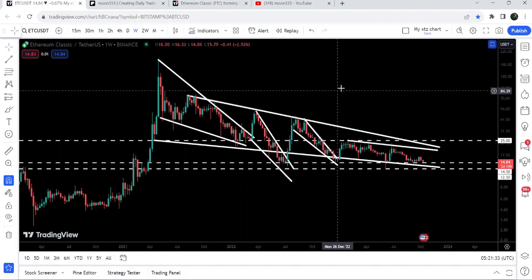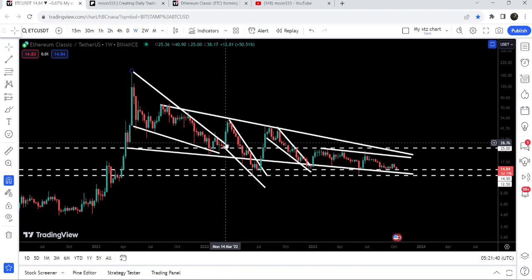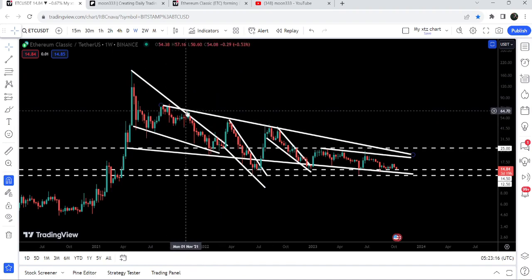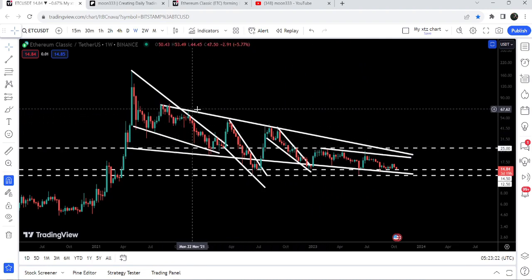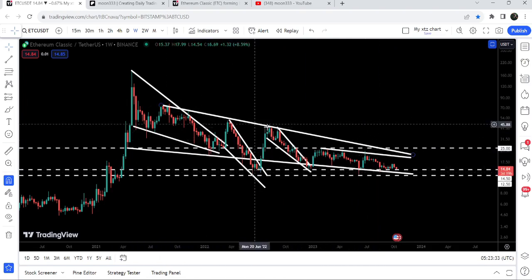Now let me take you to the live chart of Ethereum Classic. Here you can see that previously it broke out a very big falling wedge pattern here in the month of March 2022. From May 2021 up till March 2022 it was moving inside this wedge, and after the breakout we had a nice short pump. But the price could not break out another long-term downtrend line resistance — that was the resistance of another falling wedge pattern. You can see we have stable rejections here, one more rejection, and stable rejections here as well.